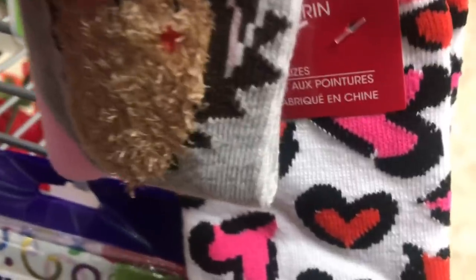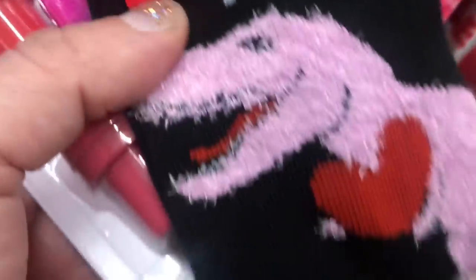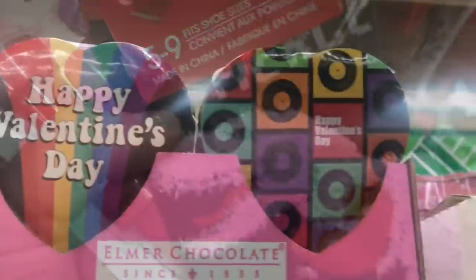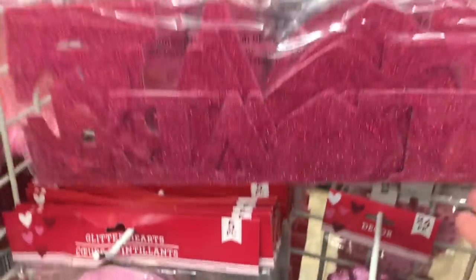We have a little furry hedgehog, hearts that look like leopard print - that's awesome. And of course I'm bringing home the dinosaur ones. I see this vintage-looking chocolate, which I'm digging. Then we have these five packs of different size glittery hearts, and they have them in pink and red.